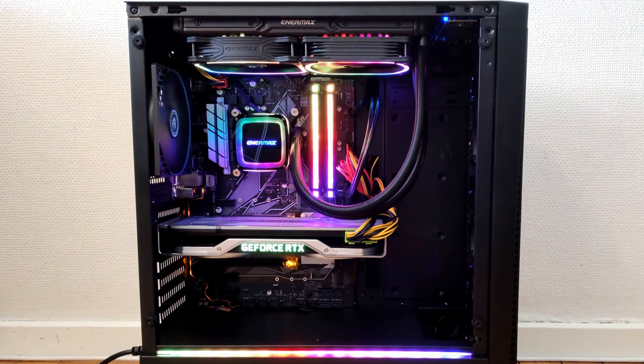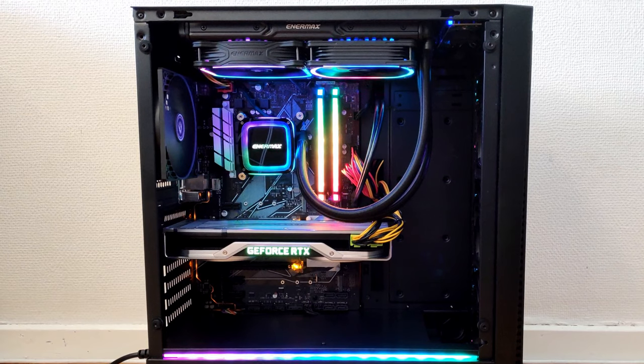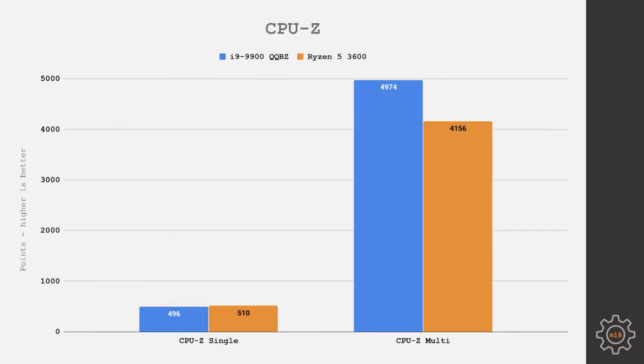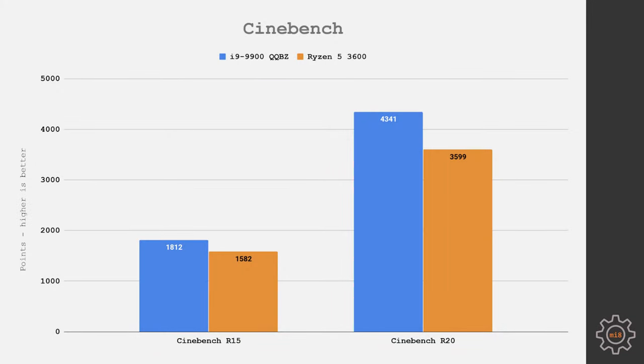Still, not everyone just plays games. Let's see if the two extra cores of the Core i9-9900 QQBZ give it a significant productivity advantage over the Ryzen 5 3600. In CPU-Z, single-core performance is slightly better with the Ryzen 5, while multi-core performance goes to the Core i9-9900 QQBZ as expected. In Cinebench R15 and R20, the two extra cores give the Core i9 an advantage. Interestingly, Cinebench R15 shows very similar results, while the more modern Cinebench R20 shows a bigger gap between the two.